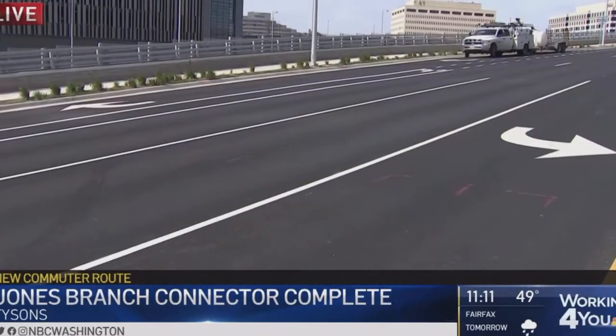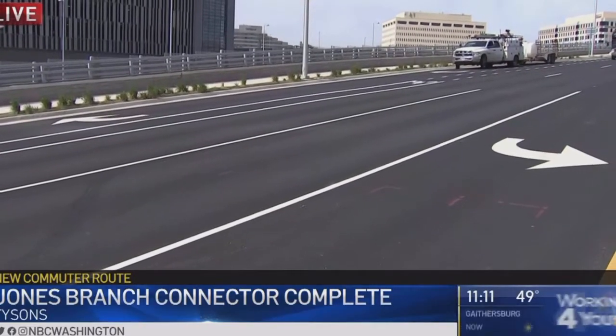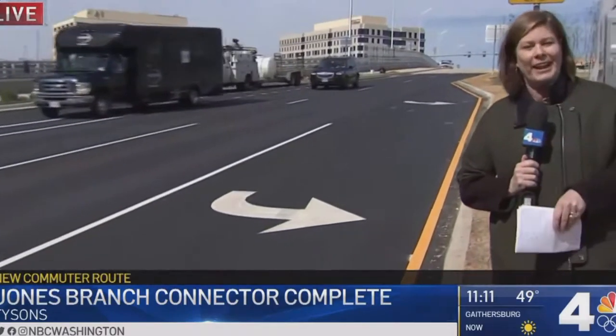Now I just get on to 495, take this connector, and then boom, I'm in the office. This project is part of a larger plan to make Tysons more of a community — a place where people can work, live, and play without necessarily having to get into their cars.